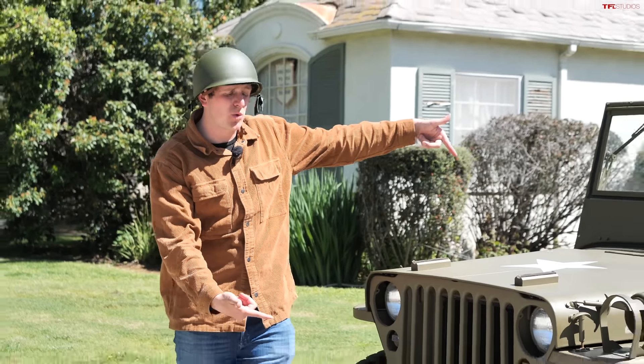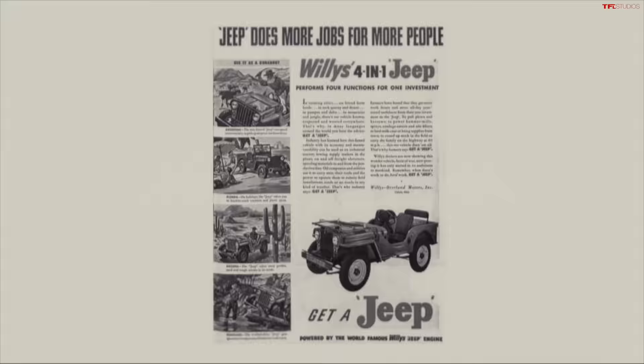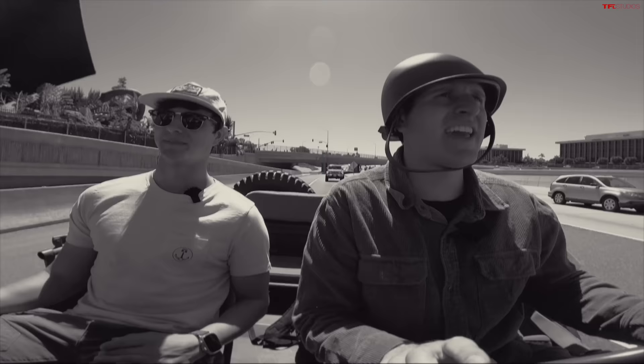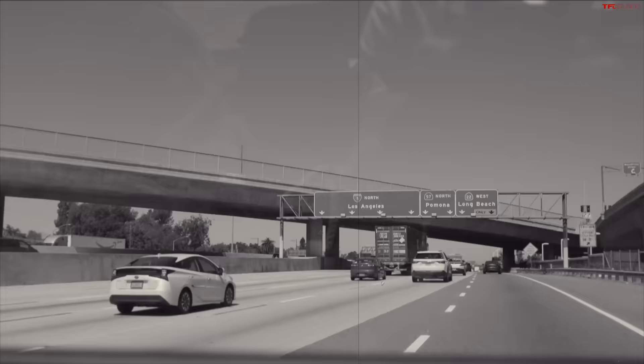Today we're going to drive a World War Two Jeep in modern Southern California traffic. We've got this Tommy. We're off to Los Angeles.